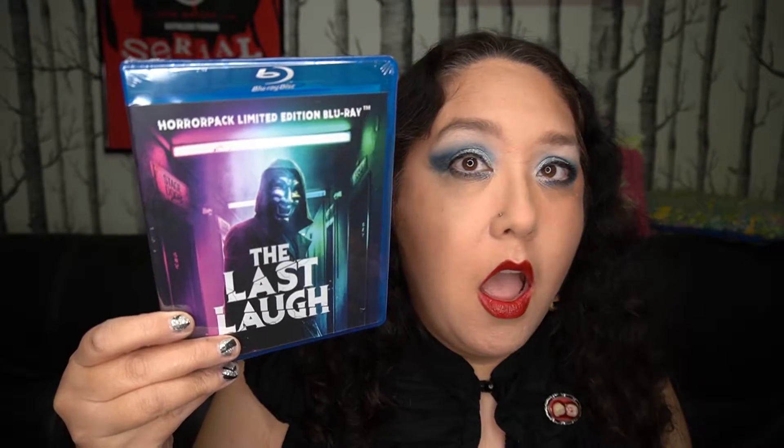Okay, then the HorrorPack limited edition Blu-ray: The Last Laugh. This is the limited edition one. And if you don't know what Killer Clowns is — it's aliens that come to earth and look like clowns, but really weird, crazy puppet versions of clowns, and they kill people. It's good! So this one, The Last Laugh, is about a stand-up comedian — there's a killer on the night of one of his shows — and the question is, how far is he gonna go to succeed? So it sounds like a slasher with a test of conscience.